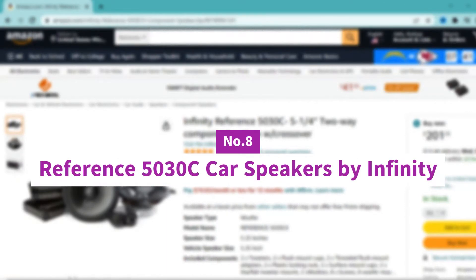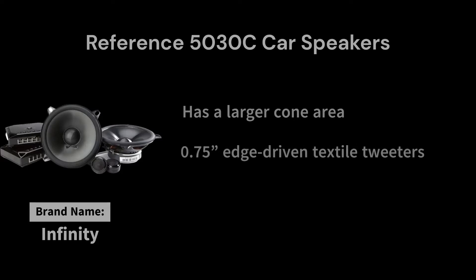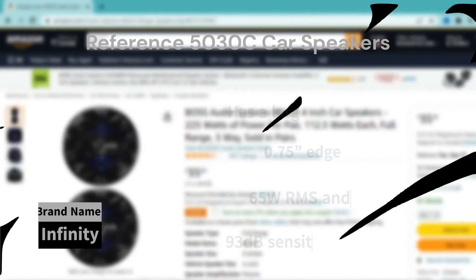Number 8: Reference 5030C Car Speakers by Infinity. This 5.25-inch speaker has a larger cone area that can impact things like sensitivity and frequency range. Its 0.75-inch edge-driven textile tweeters hit the high frequencies with ease, even when pushing the system to its max. With a 65W RMS, 195W of peak power, and 93dB sensitivity rating, they're great for an external car amplifier, but also a fantastic match for those just looking to use a factory or aftermarket head unit for power.